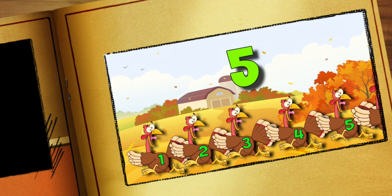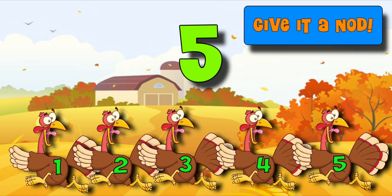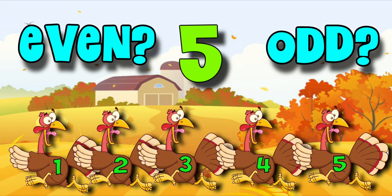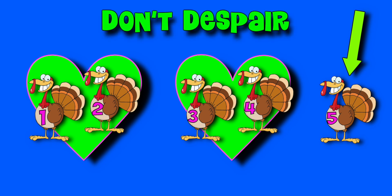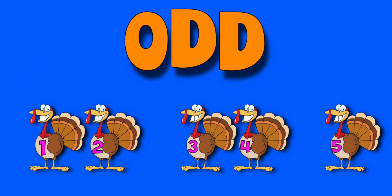Five turkeys ran away. Were they even or were they odd? Not all turkeys made a pair. One was left, but don't despair. You can see that not all of the turkeys had a friend to run away with. One was left over. So five must be an odd number. Odd numbers always have one left over.